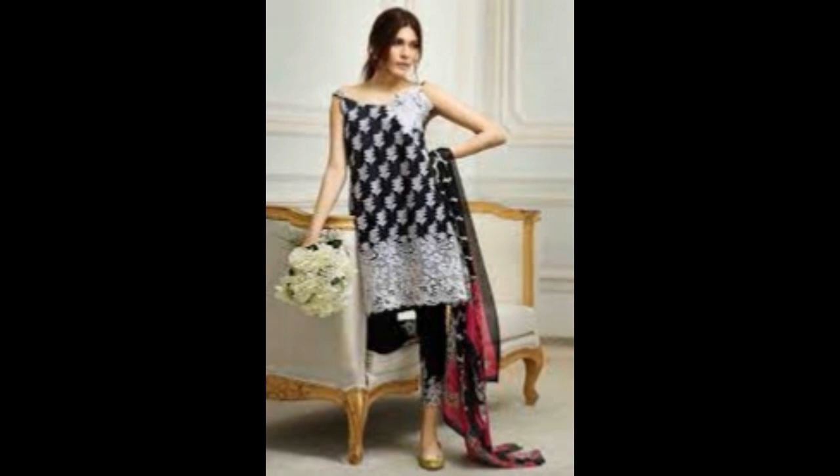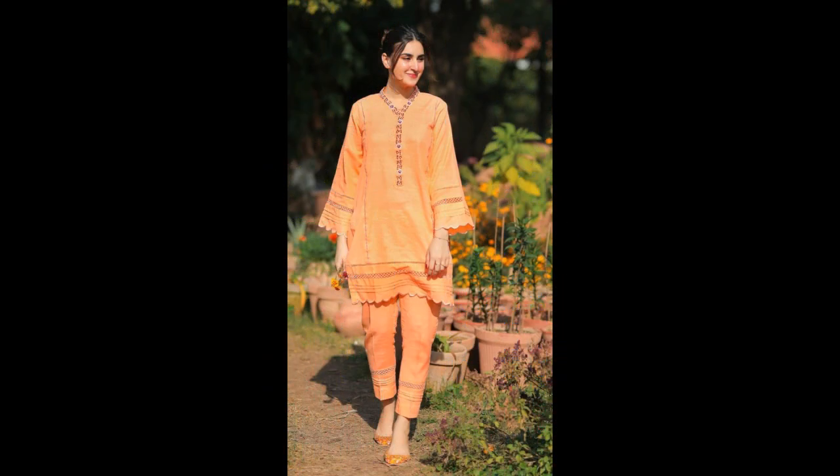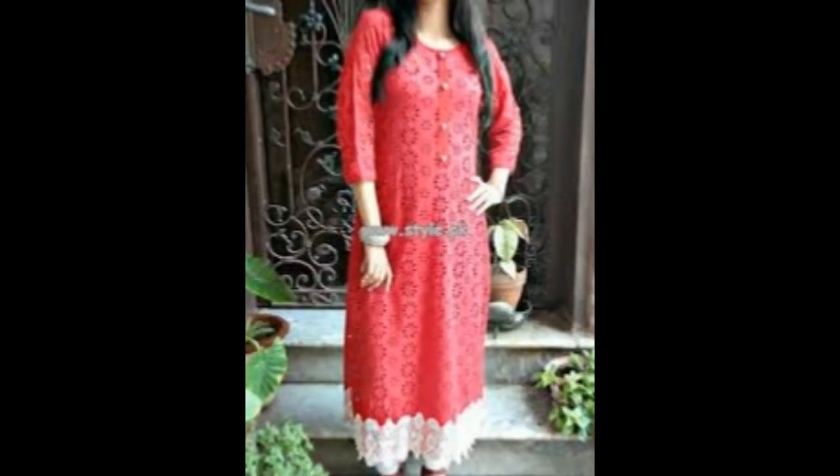You can also get 3-piece sets. There is a top, a piece, and a pair. We also have some more clothes available. You can see our new collection as well.